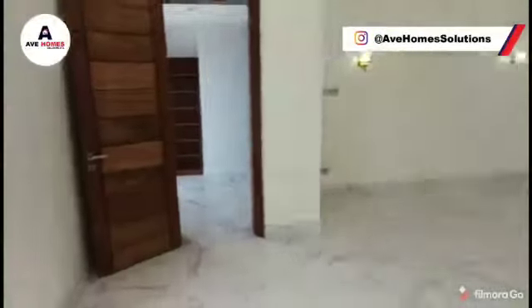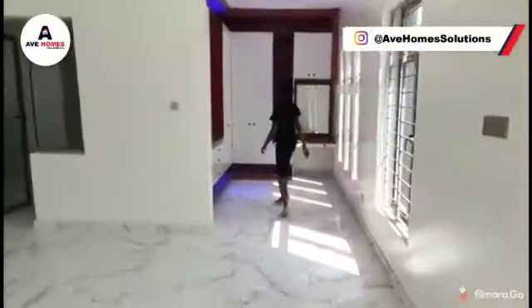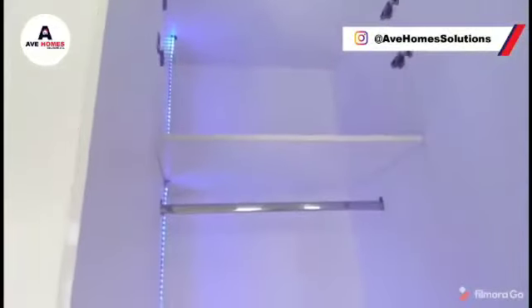So there are a lot of vents for ventilation and more, and this is how you close it. Wow, so beautiful.